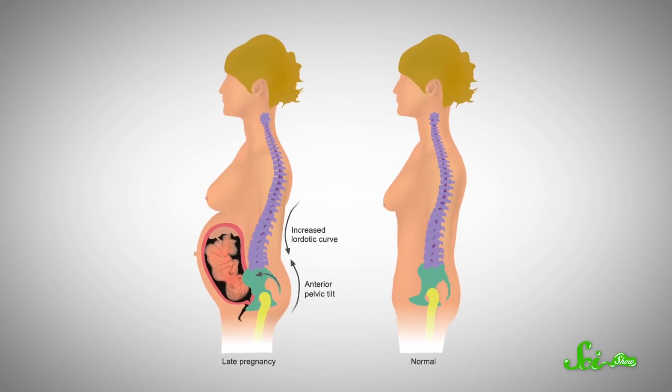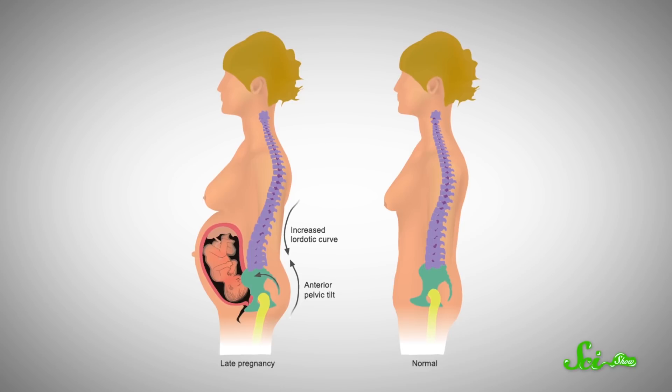These spinal curves can also change in adulthood. For instance, when someone is pregnant, their lower back will become more lordotic to account for the weight of the fetus. In addition to bigger curvature, certain regions of your spine also have some subtle lateral curves and rotation to account for all the organs you're hauling around.